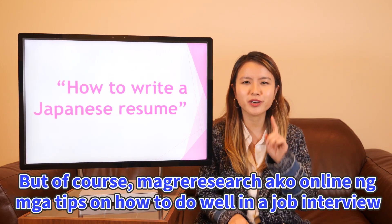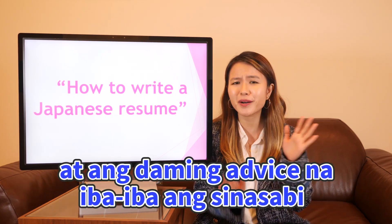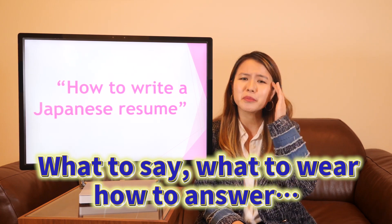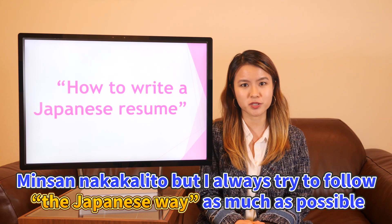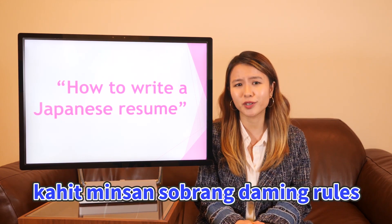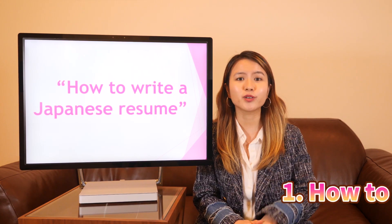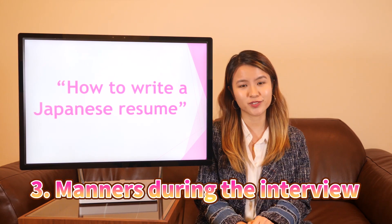But of course, when you're looking online, you'll find tips on how to do well in the job interview, and there are a lot of different pieces of advice — what to say, what to wear, how to answer. I always try to follow the Japanese way as much as possible. So the important parts of the Japanese interview are how to write a resume, how to answer interview questions, and manners during the interview.